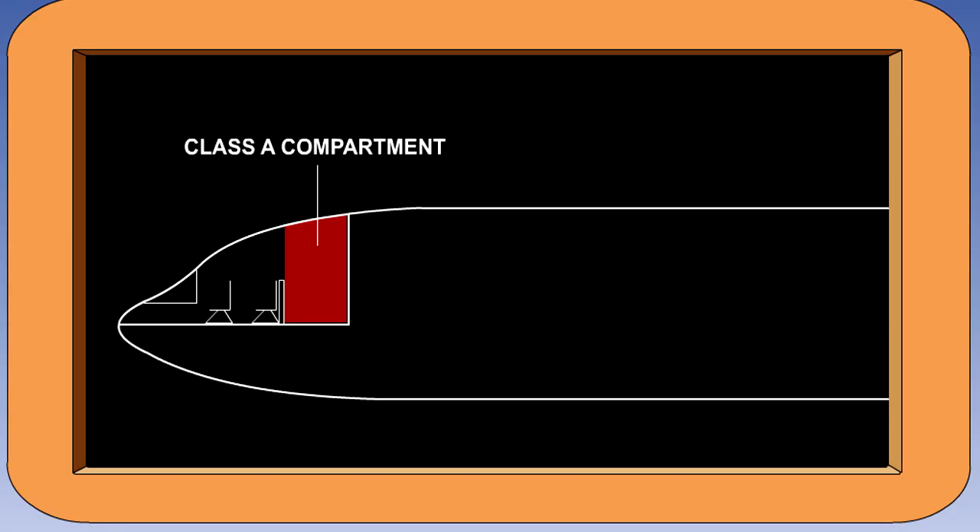A class A compartment is one in which the presence of a fire would be easily discovered by a crew member whilst at his station, and for which each part of the compartment is easily accessible in flight. Typically, a class A compartment is a small open compartment in the cockpit used for the storage of crew luggage.